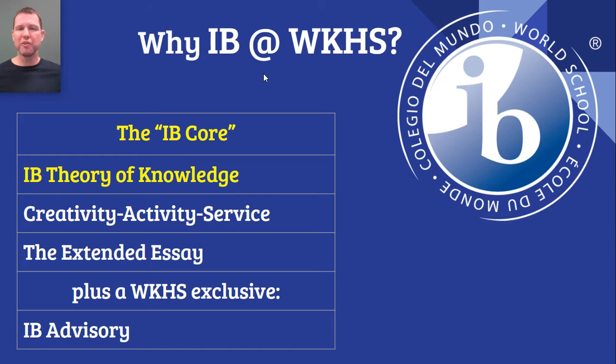And then there's the IB core. We need to talk about the IB core. The IB core consists of three requirements that a student must fulfill in order to earn the IB Diploma, in addition to the six courses in the various academic disciplines.